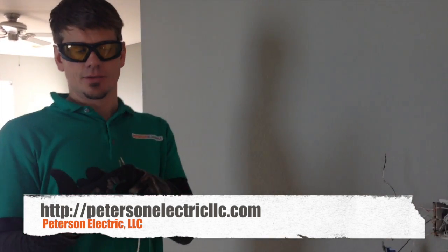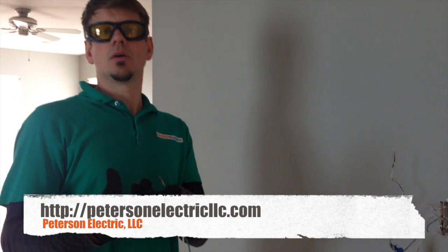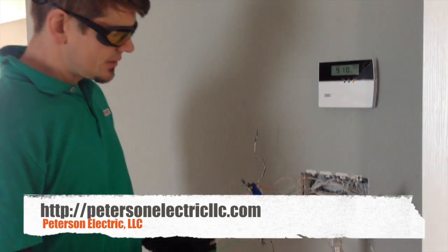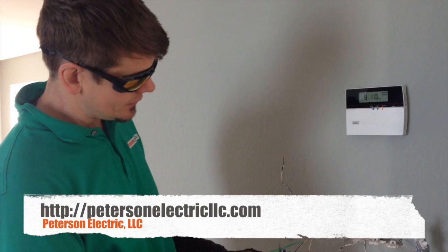If two circuits are tied together and they shouldn't be, one side will not die — it will not cut off the other side of the bedroom, or in this case, the retreat. And here's the thing: you don't want to be using a light bulb at this point because you don't know if there's a potential of 240 volts here.